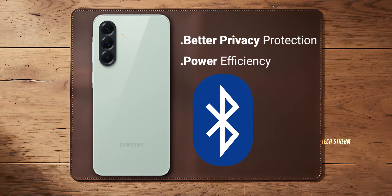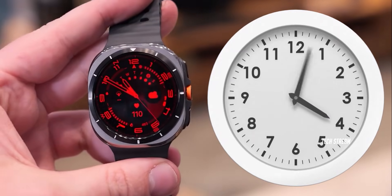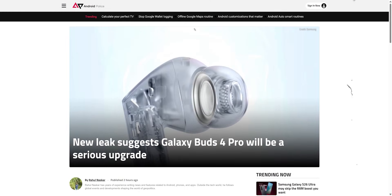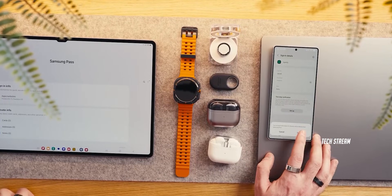And number two, insane power efficiency improvements. Your phone lasts longer, your Galaxy Buds last longer, and your smartphone lasts longer — everything just works better together. Samsung is also dropping the Galaxy Buds 4 Pro with the Edge 26 series, and those are also getting Bluetooth 6.1. Imagine the whole ecosystem running on this new standard — it's going to be smooth.